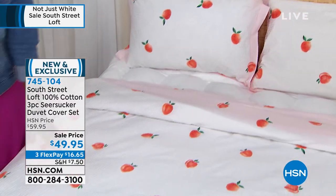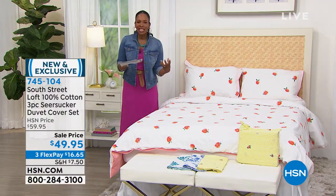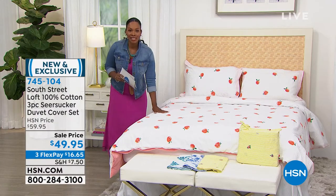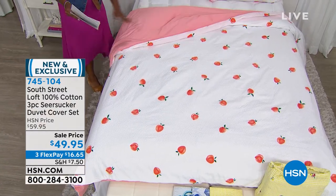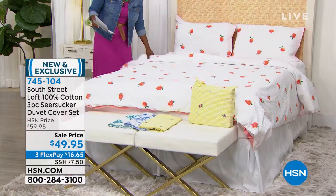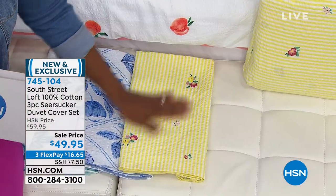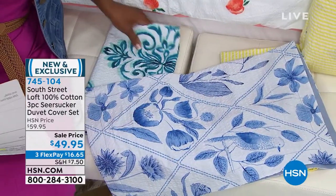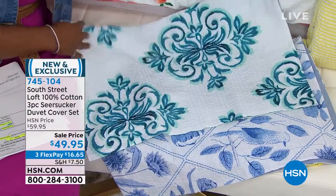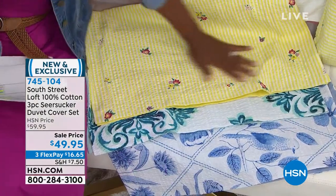Seersucker is one of those quintessential summer, warm-weather fabrics. The options are: peachy keen — a print on one side with a pretty peach solid on the reverse — a yellow stripe with a little floral going through it, blue floral, and an aqua medallion. Stephanie is obsessed. This is the first time South Street Loft has done cotton seersucker.